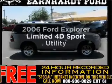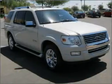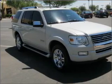Check out this 2006 Ford Explorer. This is the set of wheels you've been looking for, with a reliable engine connected to a smooth shifting automatic transmission.